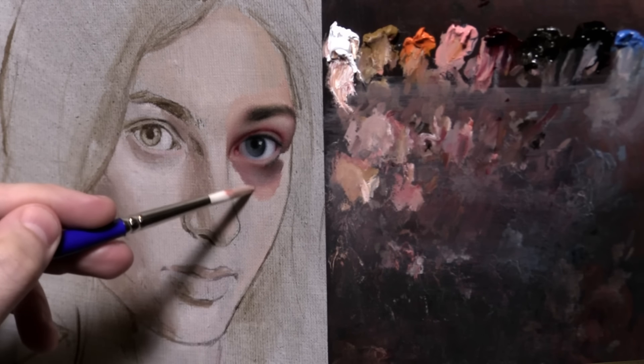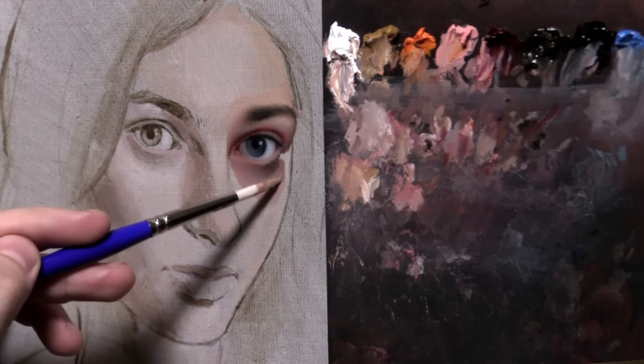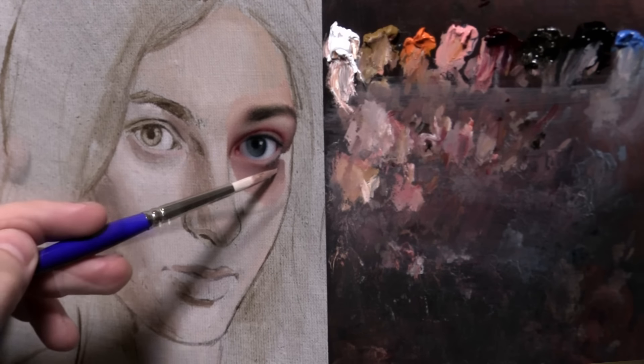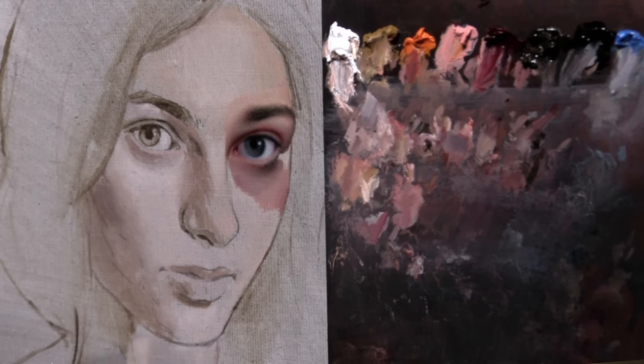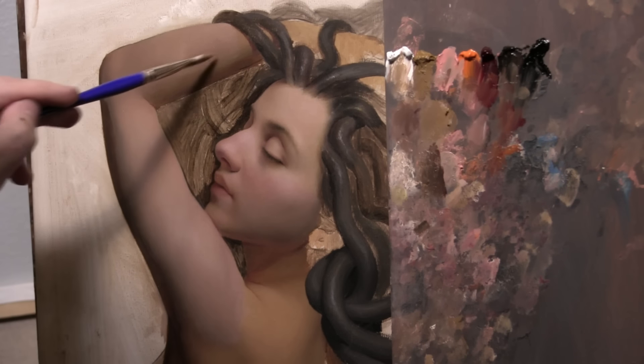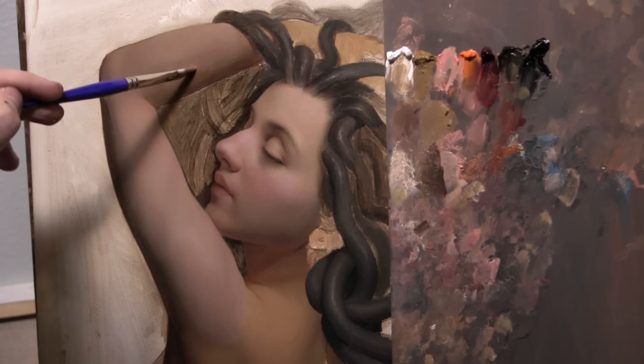Specifically, this might help those of you dealing with washed out colors, muddy colors, or values that get a little bit out of control or drop down too fast as we go around the form. If you practice some of the things I talk about here, you might end up with more clean, clearer color, form, and values.